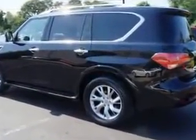Enjoy this family SUV with features like homelink system, leather upholstery, alloy wheels, moonroof, heated driver and passenger seating, skid plates, fuel data display, power tilt and telescopic steering wheel.